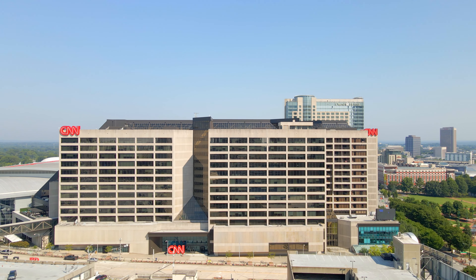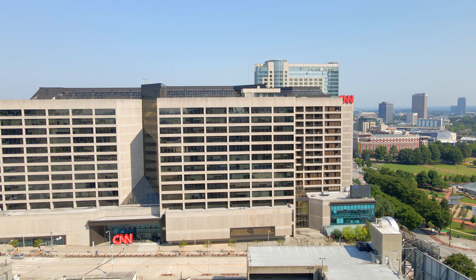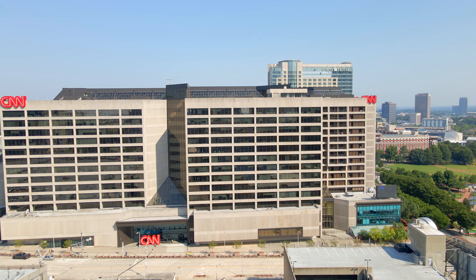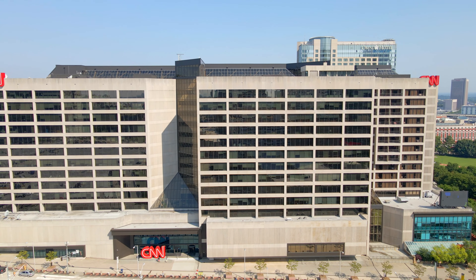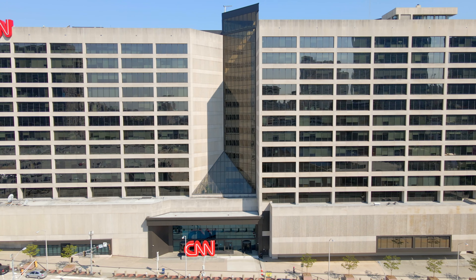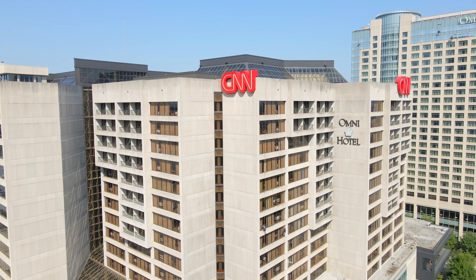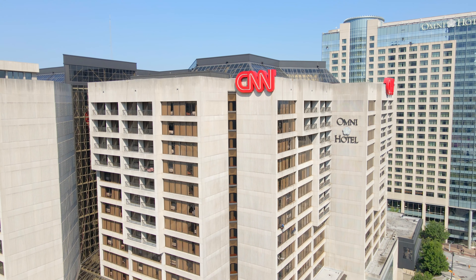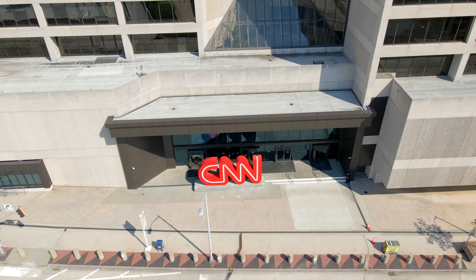Ahead is the CNN Center, headquarters of CNN — another major company based in Atlanta. CNN, the Cable News Network, was launched by media mogul Ted Turner in Atlanta on June 1st, 1980, as the world's first 24-hour all-news network. CNN Headline News was the first network to broadcast from the center, starting live programming at 6 a.m. Eastern. The main newsrooms and studios for several CNN channels are located in the building. In May 2020, it was a focal point for weeks of protest sparked by the murder of George Floyd.